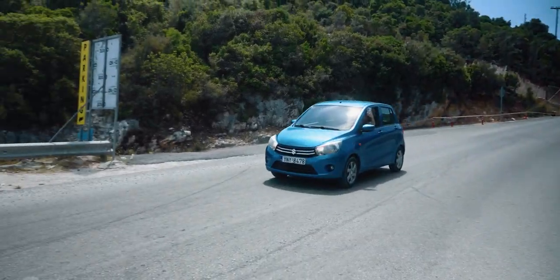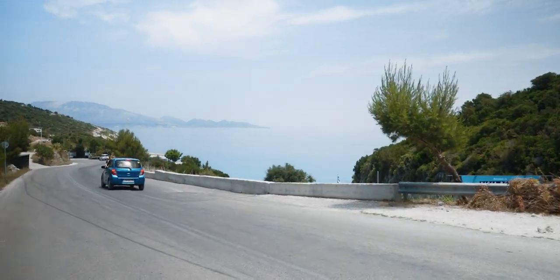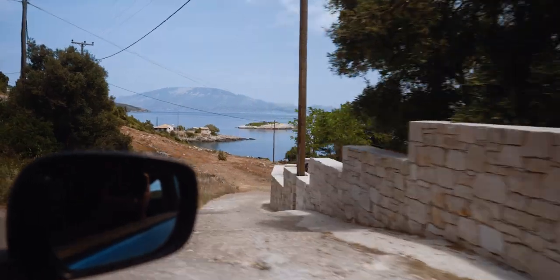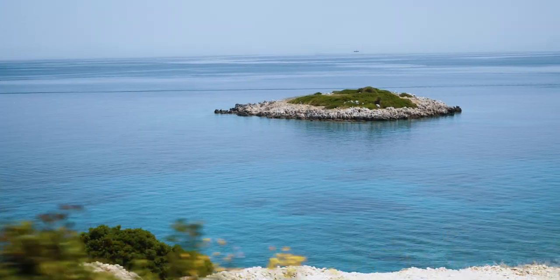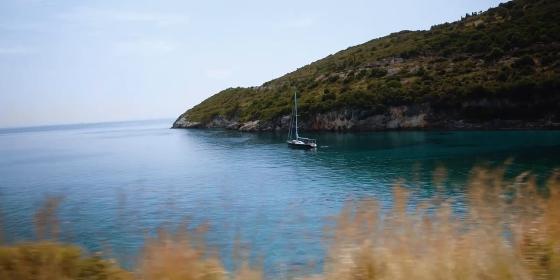Welcome back to Max the Sensei Channel, everybody. In today's episode, we want to go visit the beautiful shipwreck beach on the west coast of Zakynthos Island. We woke up in the morning on the second day, got our car and headed out to the spot where we could rent the boat and go around the island to visit this beach.